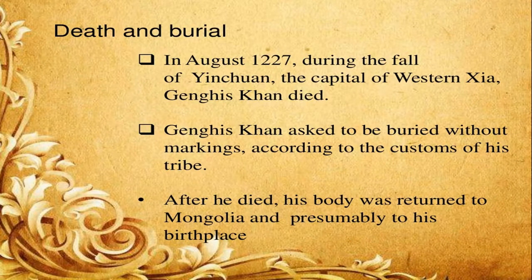In August 1227, during the fall of Yinchuan, the capital of Western Xia, Genghis Khan died. He asked to be buried without markings, according to Mongol custom. After his death, his body was returned to Mongolia and buried at his homeland.